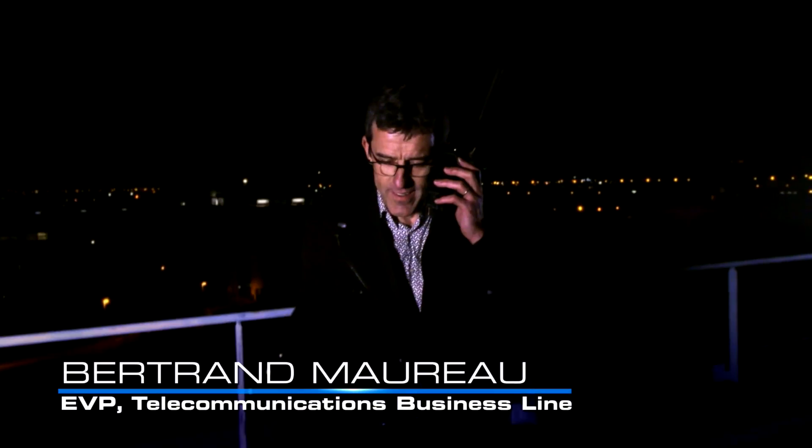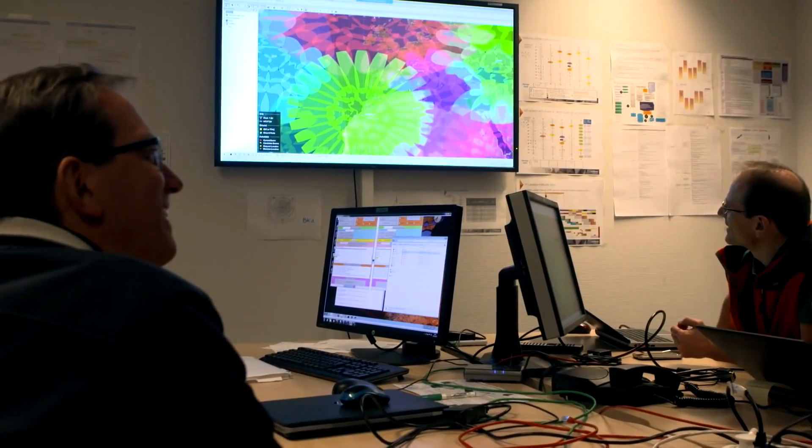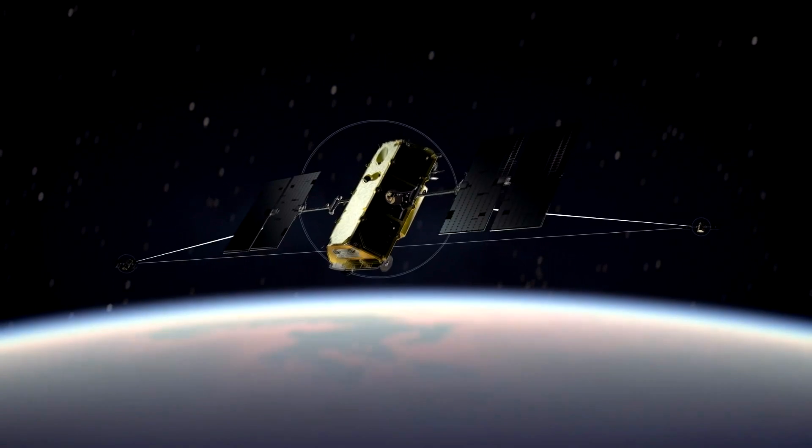It was exciting to see it finally come to pass. Thales made the first phone call on one of the satellites — it was really cool to see that it worked and that I was involved in that. That's a major milestone because you can actually start thinking, here's something I built that is in space. It's a very rewarding feeling, not just for me but for the entire team.